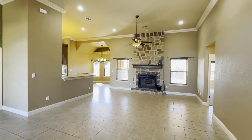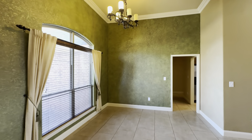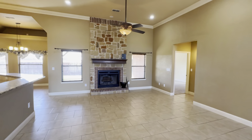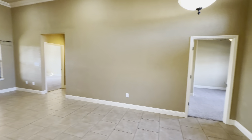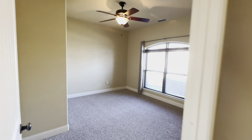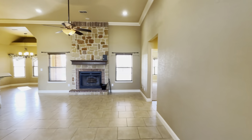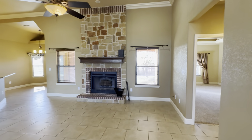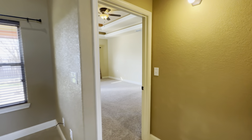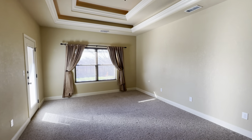Very spacious living area and dining room. I love the green accent wall — looks super cool. The primary bedroom is in the back right corner, and there's an office right here. The primary bedroom does have its own door to the backyard.